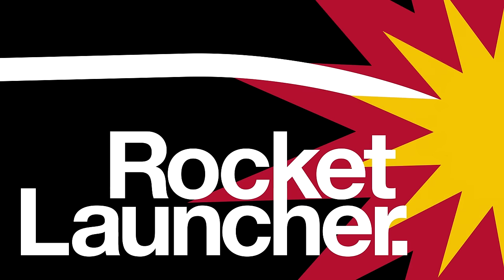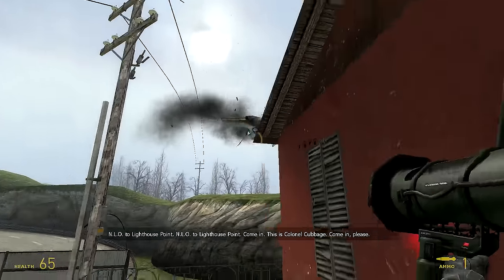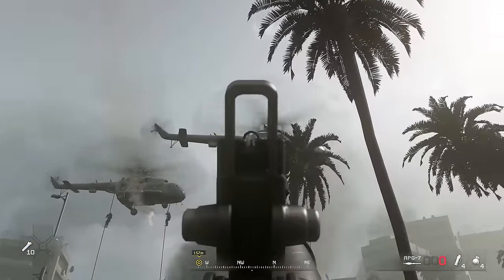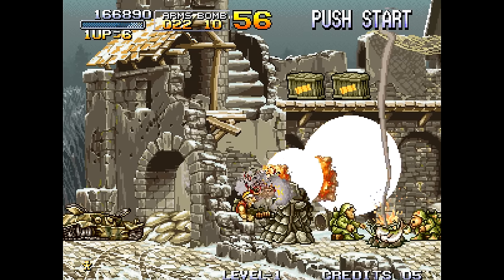The rocket launcher: ranged explosive device and archetypal video game weapon. Where did the rocket launcher first enter pop culture? How did they saturate a broad swathe of video games? And why do some people insist on calling them bazookas?